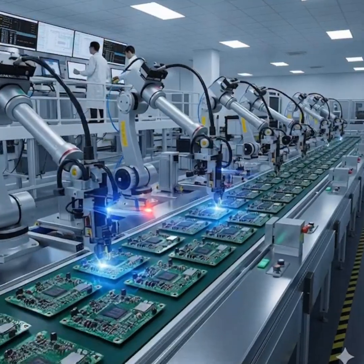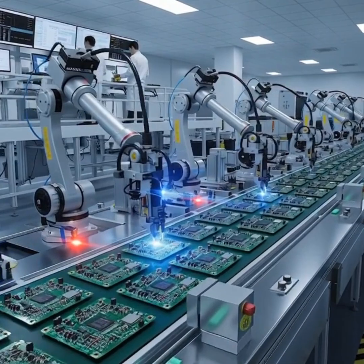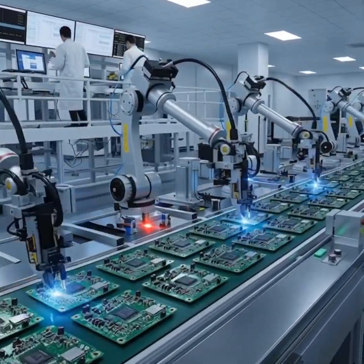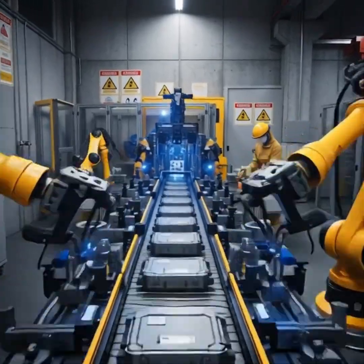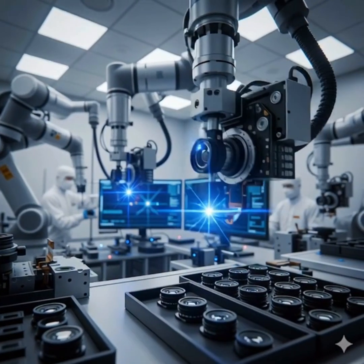Robotic arms precisely assemble the motherboard, placing thousands of tiny components to form the phone's main circuit board. Lithium batteries are molded, sealed, and tested for safety, durability, and long-lasting performance.